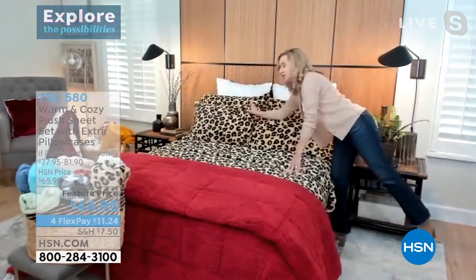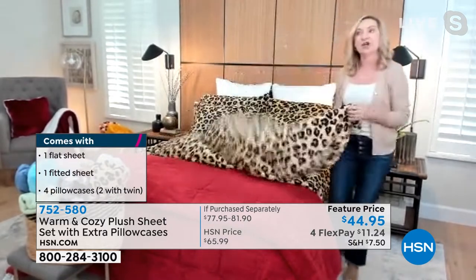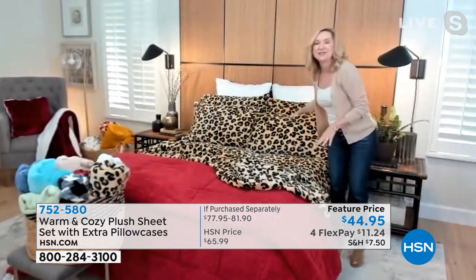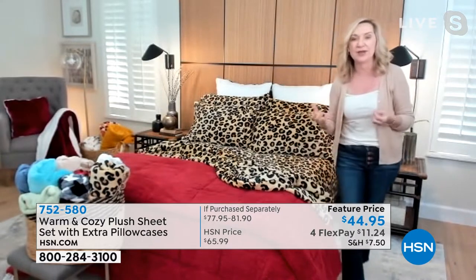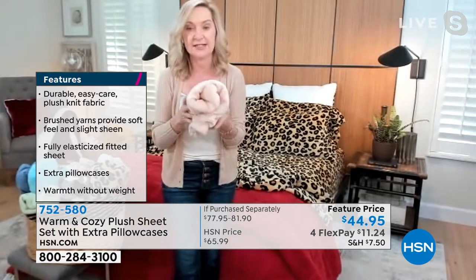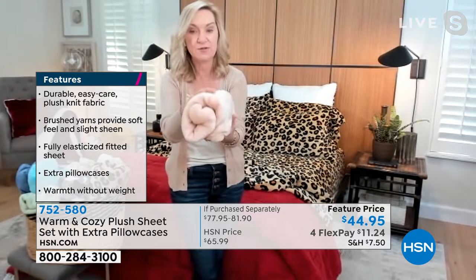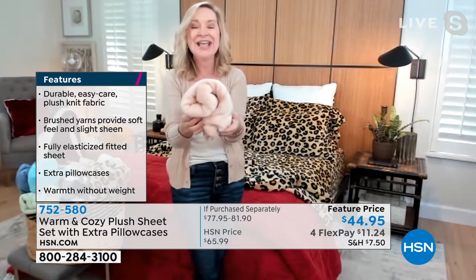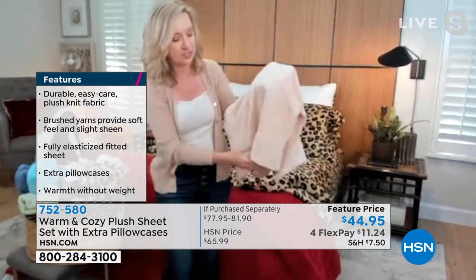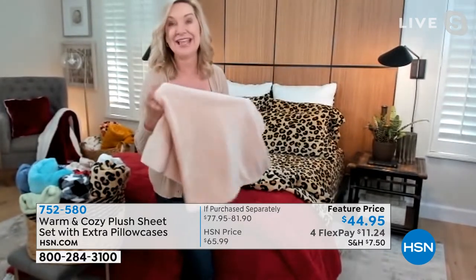These are plush. We took our Warm and Cozy plush, lightened it up, and made an entire sheet set out of it. Think of that lightweight, cozy, almost baby-blanket softness not only over your body, but under your body, against your face. When you climb into bed it almost feels pre-warm, so you don't have that icy cold shock. This is different from flannel and fleece — this is plush. You have beautiful micro plush on both sides, brushed, with a 4-inch hem on the top sheet and pillowcases, and a deep pocket to fit up to 18 inches of mattress.